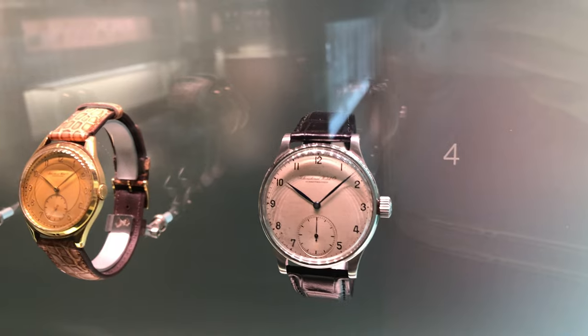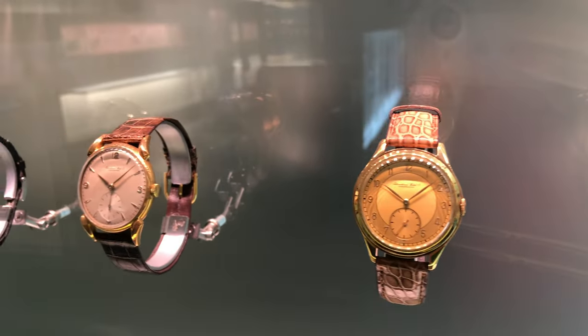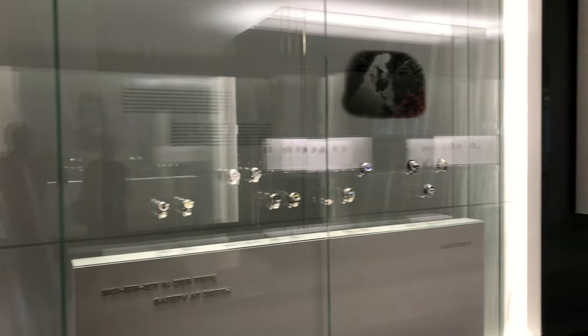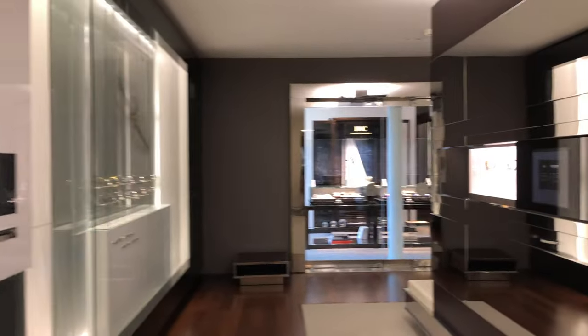The Portugieser dates back to 1939 with reference 325, built by IWC at the request of two Portuguese merchants looking for large wristwatches with the precision of a pocket watch for their domestic market. These have the trademark large open time-only dial with the sub-seconds counter at six o'clock. I was lucky enough to see an example from the 1950s when I visited Schaffhausen back in 2020 and dropped into the museum — well worth visiting if you're passing.